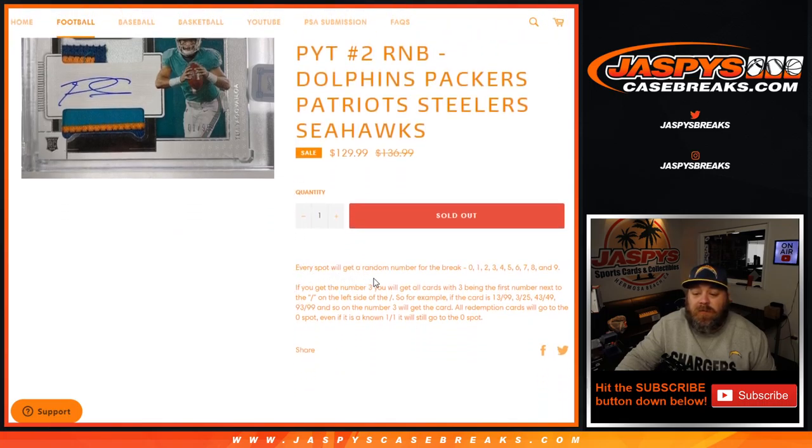Just like every random number block, every spot gets a random number for the break from zero through nine. If you get number three, you'll get all cards with three being the first number next to the slash on the left side — so for example: 13 out of 99, 3 out of 29, 5 out of 43, 49, 93 out of 99, and so on.